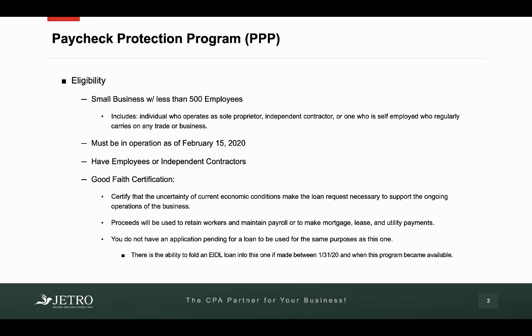What makes you eligible? Small business with less than 500 employees — this includes sole proprietors. You have to be in operation as of February 15, 2020, and you also must make this good faith certification. You have to certify that the uncertainty of the effects of coronavirus make this loan request necessary to support ongoing operations of your business, and you also have to certify that you're going to use the money to retain workers and maintain payroll, or to make mortgage, lease, and utility payments.